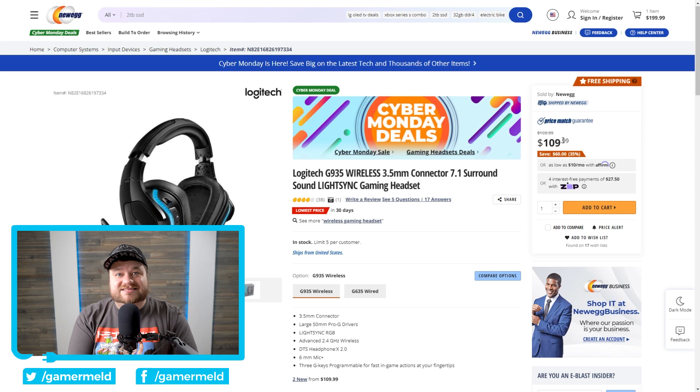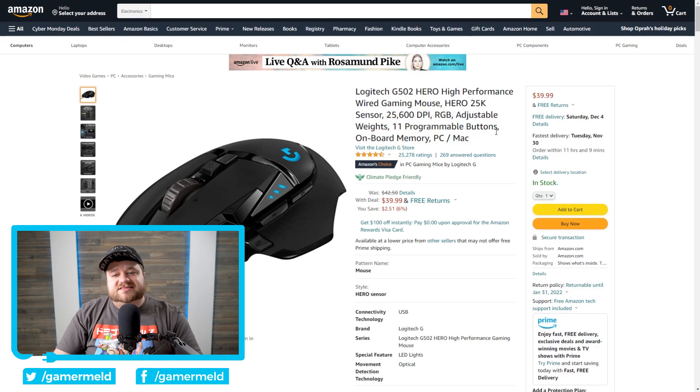The G935 headphones are currently $60 off. And lastly, I actually have the G502 mouse, which is what I'm using right here. It's a fantastic mouse — it's only a few dollars off, but it's significantly cheaper than when it first came out, and right now it's only $40. If you're interested in any of those or the numerous other deals, make sure to check out the affiliate links down in the description below. It helps the channel out and it doesn't cost you anything more.